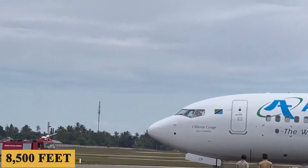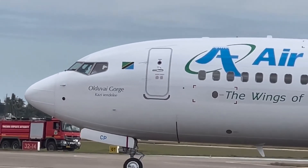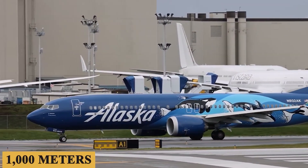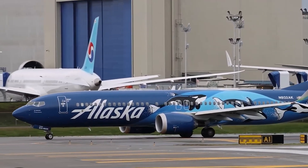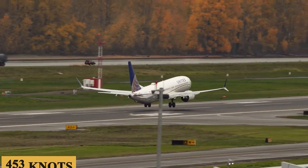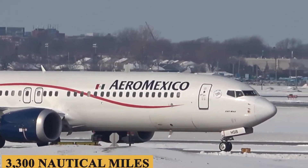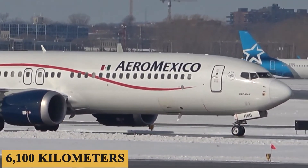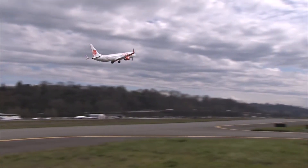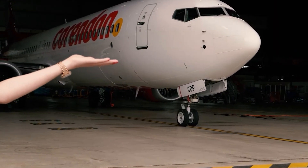The aircraft requires 8,500 feet or 2,600 meters of runway to take off at sea level on a standard day. The engines allow a maximum rate of climb of 3,300 feet or 1,000 meters per minute, a maximum cruising altitude of 41,000 feet or 12,500 meters, and a maximum cruise speed of Mach 0.79 or 453 knots. The plane has a maximum range of 3,300 nautical miles — 3,800 miles or 6,100 kilometers — achieved through aerodynamic improvements and fuel efficiency, making the MAX 9 suitable for transcontinental routes.